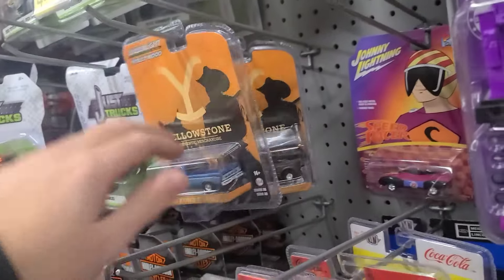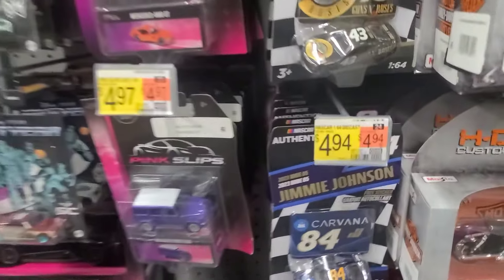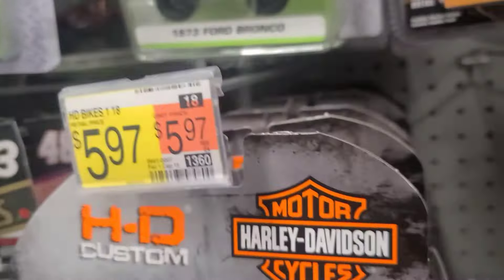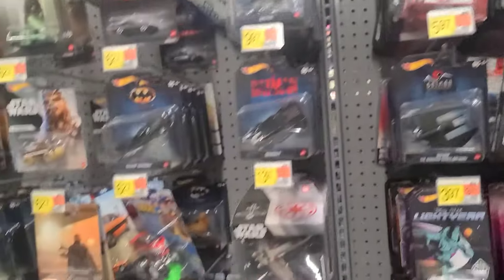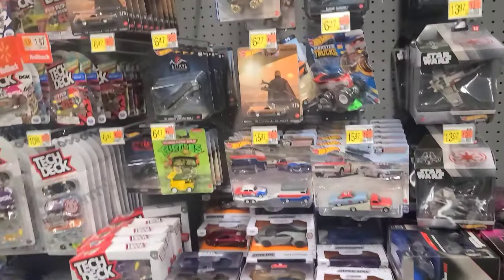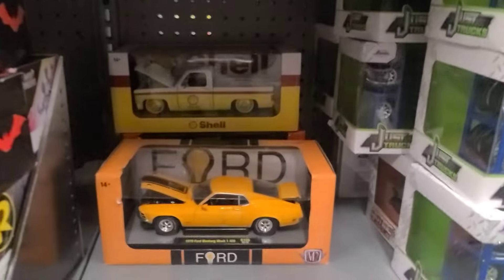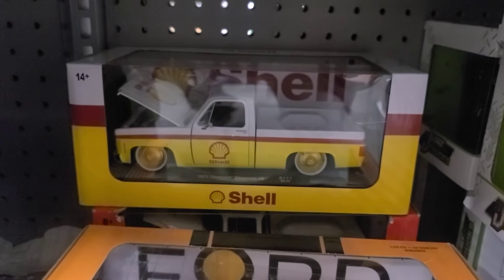We got some Yellowstone Greenlight — nothing there. We got the NASCAR Authentics 84, I know that would be the chase for this one. Let's take a look up on the top — I do not see another 84. What else do we got down here? Some Team Transports, nothing crazy, all the old ones. We got some Mandalorian — tons of Mandalorian.